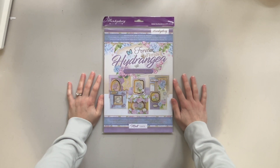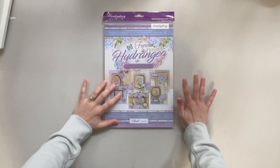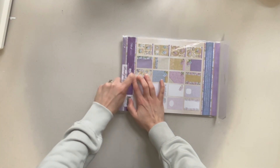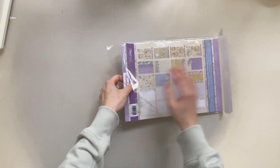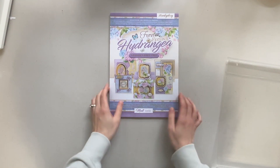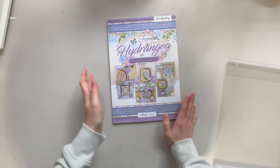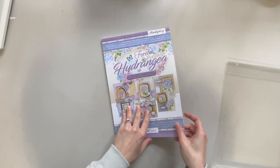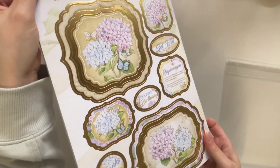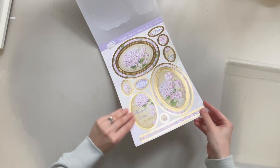The first thing I have here is this Hunky Dory Forever Florals Hydrangea Deluxe Craft Pad. This is a Hunky Dory collection — it is all matte. I love the matte Hunky Dory products. I ordered this one from Ecstasy Crafts, which is a Canadian online retailer. I love the matte Hunky Dory, and it's got the gold foil which is so beautiful. So you get all of your toppers in here.